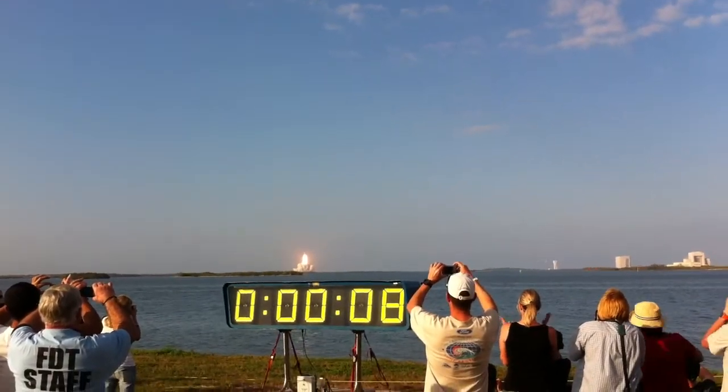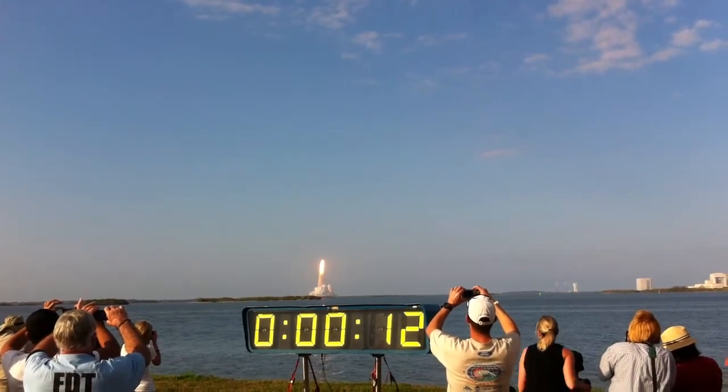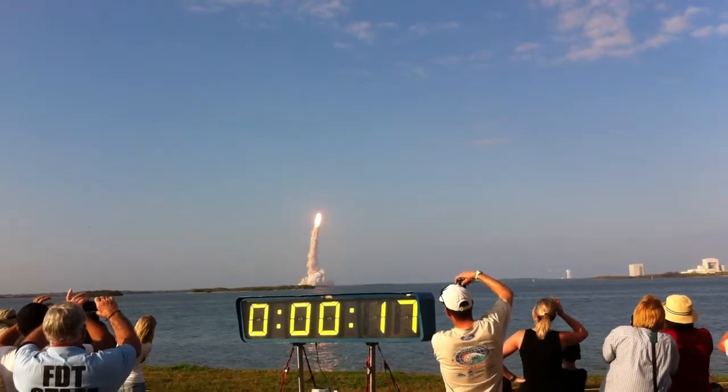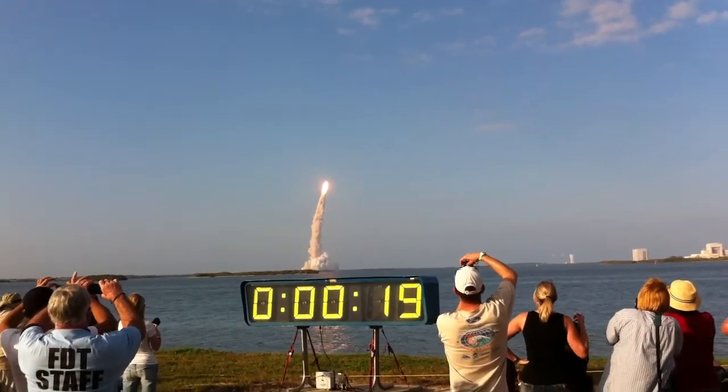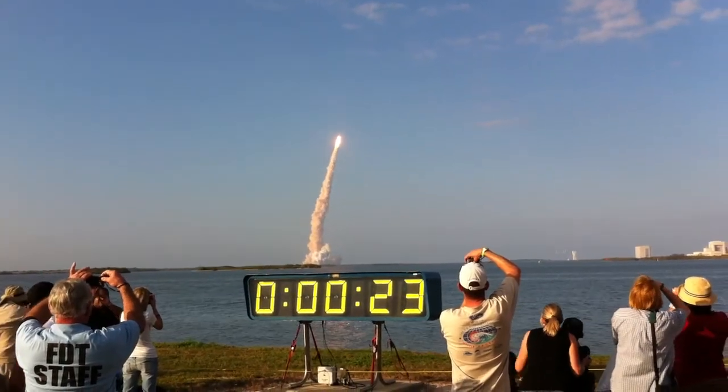Oh my god. That's a big shuttle team. The shuttle has cleared the tower. This will be incredible. Discovery now making one last reach for the stars.